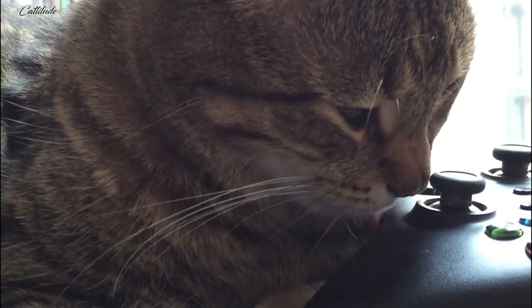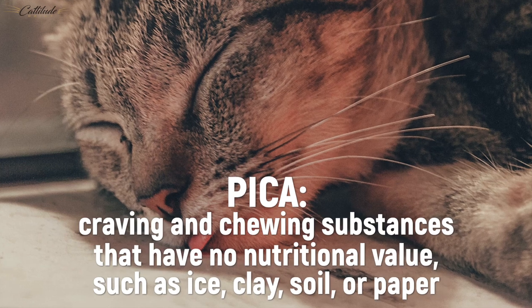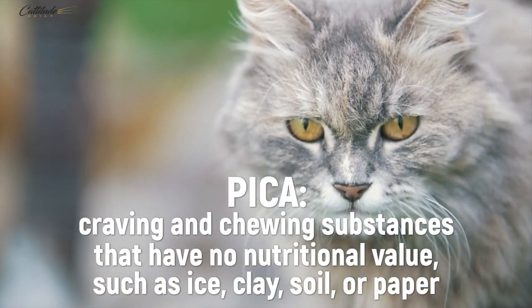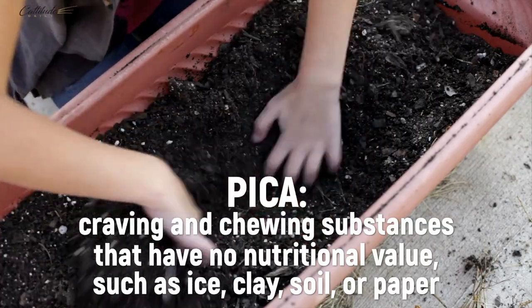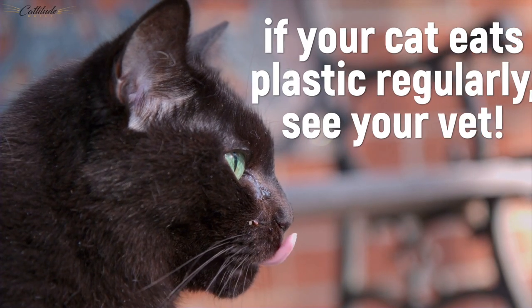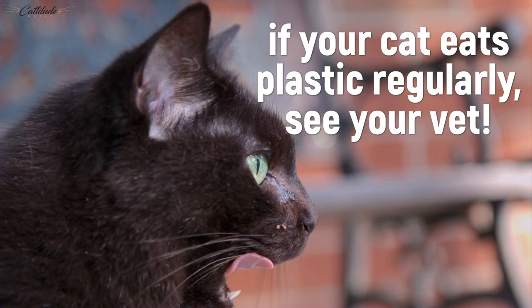It's important to note that there's a difference between licking plastic and eating plastic. Both humans and animals can develop an eating disorder known as pica. When humans or pets suffer from this condition, it causes them to crave items which are typically undesirable and not intended for consumption. Should your cat be trying to ingest plastic regularly, medical intervention is absolutely necessary.